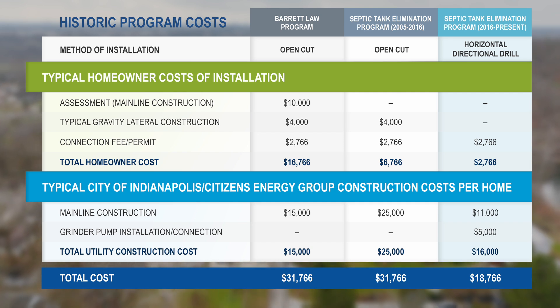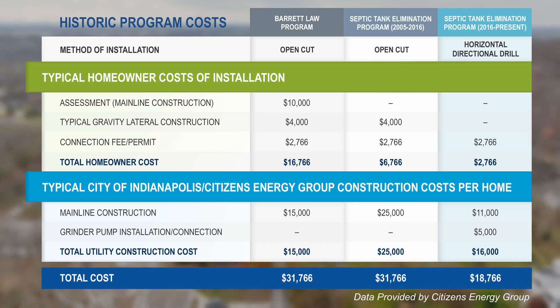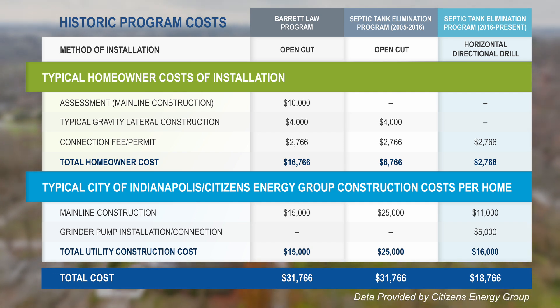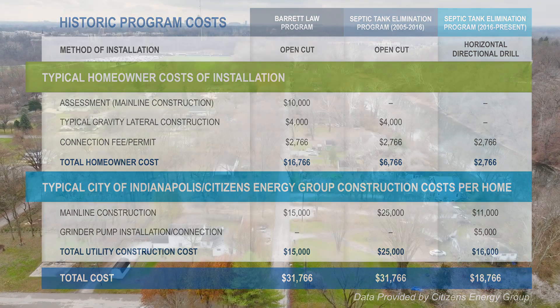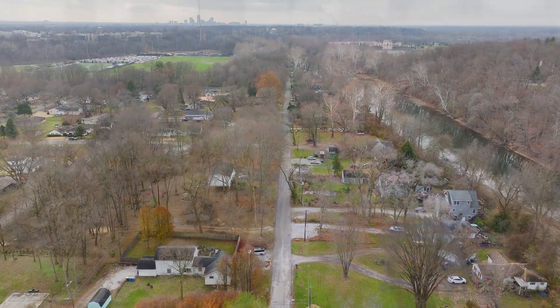The Barrett law was the old DPW program that was in place to do away with septic tanks. They would design a gravity project, solicit a contractor, and it would be a right-of-way to right-of-way disruption, with the property owner paying for their hundred-foot property frontage.